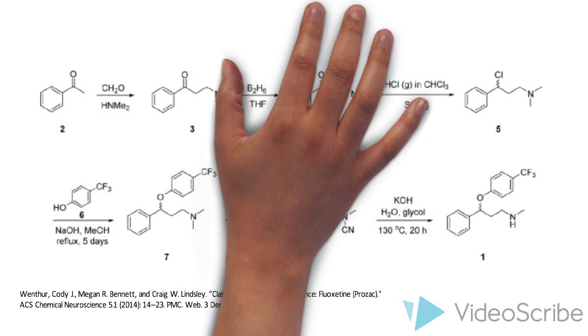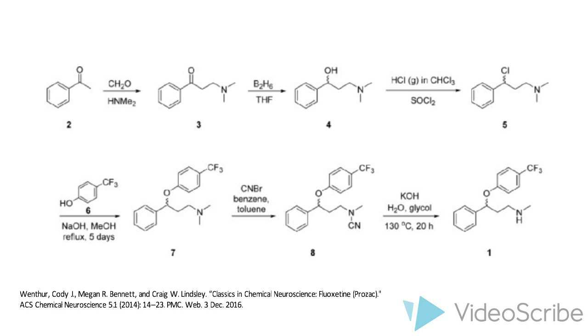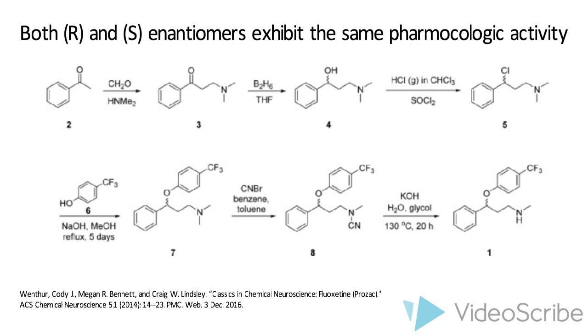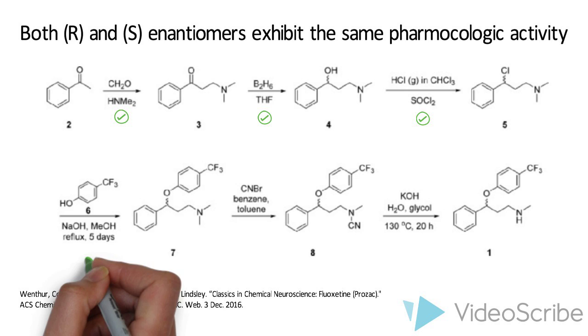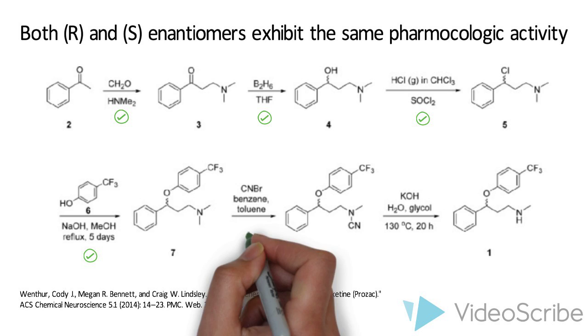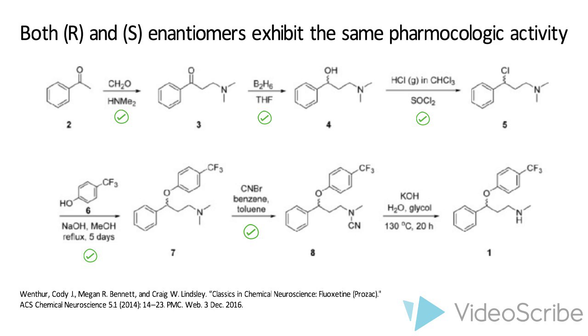We're now going to take a look at the synthesis of fluoxetine. Clinical fluoxetine is a racemic mixture of the R and S enantiomers, and they are of equivalent pharmacologic activity. Hence, the fluoxetine synthesis we consider here refers to the formation of racemic fluoxetine. The synthesis employed a Mannich reaction with acetophenone to provide a beta-dimethylaminopropiophenone. It was then dissolved in a THF solution of 4 equivalents of diborane. An acetic workup then provides a racemic secondary alcohol. The alcohol was dissolved in chloroform and saturated with anhydrous hydrochloric gas while thionyl chloride was added. After evaporation of the solvent, the mixture was collected as a crystalline hydrochloride salt. The salt was added to an alkaline solution of 4-trifluorophenol to afford a phenoxyether. The ether is then converted to an N-cyano derivative in the presence of CNBr, benzene, and toluene. Basic hydrolysis of the N-cyano derivative gives racemic fluoxetine as a free base.